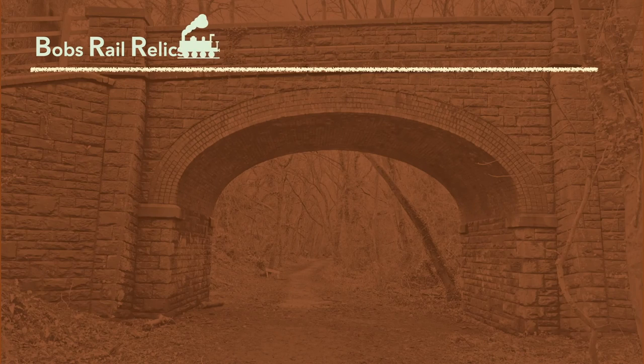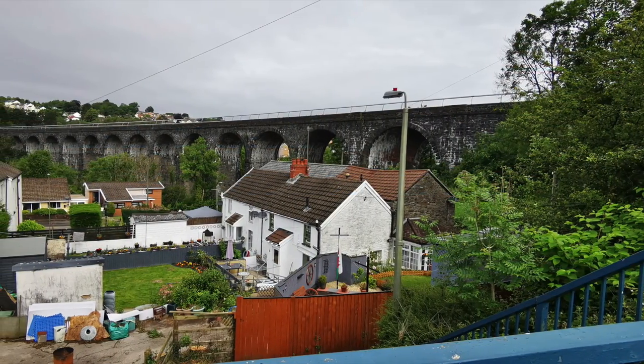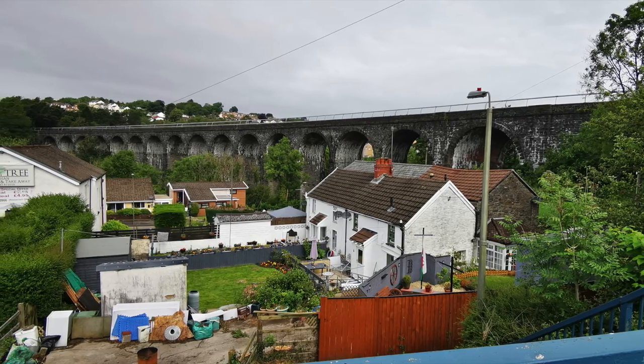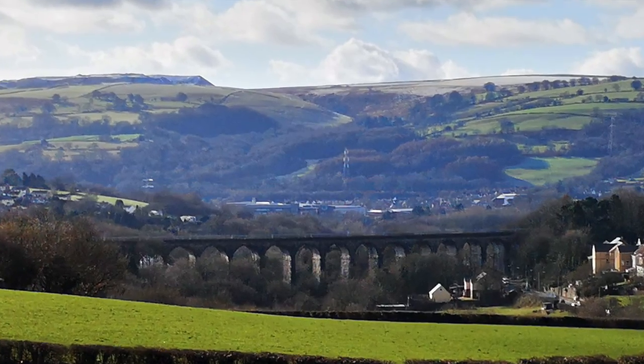There's a butcher's in Maesycwmmer and they sell cronuts on a Friday morning. It's Thursday so I guess instead of cronuts I'm just gonna look at this. So yeah, this is Maesycwmmer Viaduct, spanning the valley between Maesycwmmer on one side and Hengoed on the other side. It's also called Hengoed Viaduct, so if I switch between the two please don't judge me.